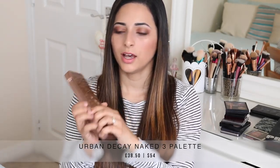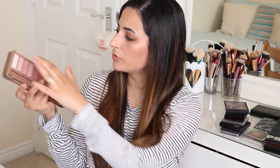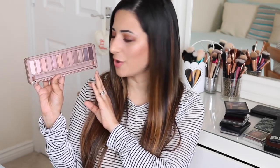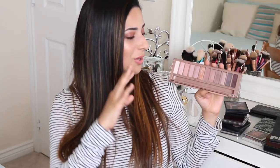Moving on to the Urban Decay Naked 3 — it has the same kind of metallic-effect packaging as the Naked 2, with a very hard closure and hard casing material. It doesn't have the same problem as the Naked 2 in terms of eyeshadows falling off; this one seems pretty secure. As you can see, this eyeshadow palette is rose gold toned. So you have Naked 1 which is warm-toned, Naked 2 cool-toned, and Naked 3 is rose gold. It is the most beautiful Naked palette of all of them for me. I bought it basically because it's beautiful, not necessarily because of the shades — I don't really think they suit me that much.